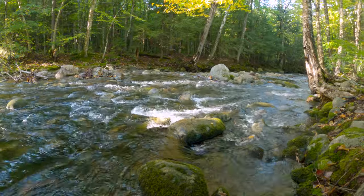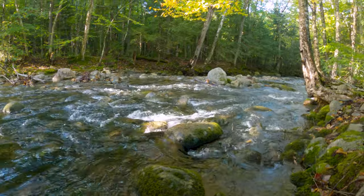Right away, I was faced with a water crossing, which would be a theme for the day. I decided to march straight through rather than attempt a risky rock hop while carrying my camera. All told, there were 10 water crossings on this hike, so keeping my feet dry wasn't an option anyway.